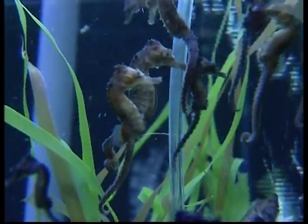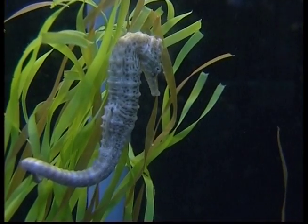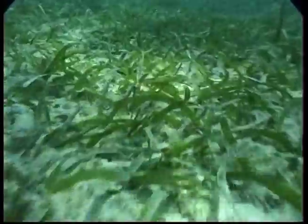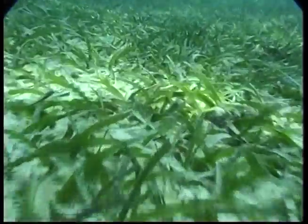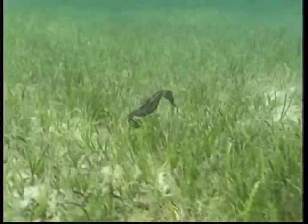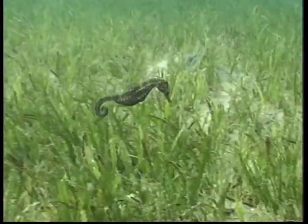The seahorse may appear as if it wears armour. Its body is covered with bony rings and ridges and some species are partly transparent. The seahorse's eyes don't work together like human eyes, so seahorses can actually see in two different directions at the same time. These creatures slurp down baby fish and plankton through their snouts because they don't have teeth or stomachs.